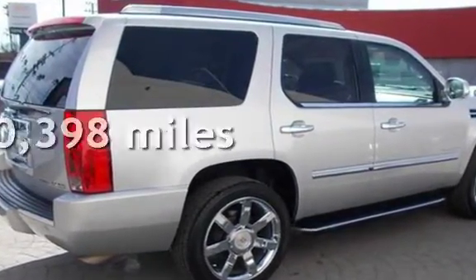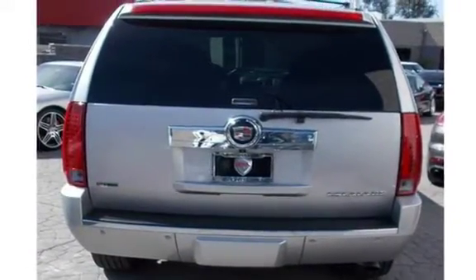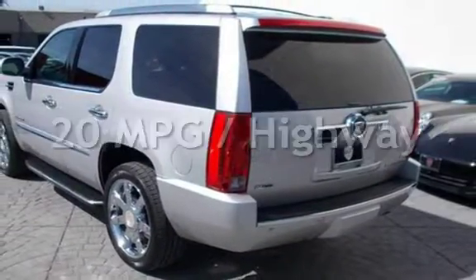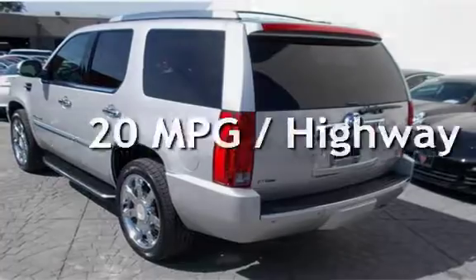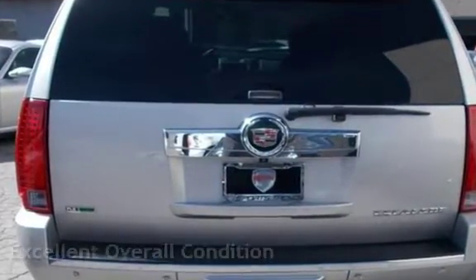This Cadillac has less than 91,000 miles on the odometer. Estimated fuel economy for this vehicle is 14 miles per gallon in the city, and 20 miles per gallon on the highway. This vehicle is in excellent overall condition.